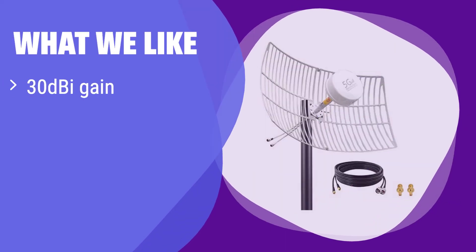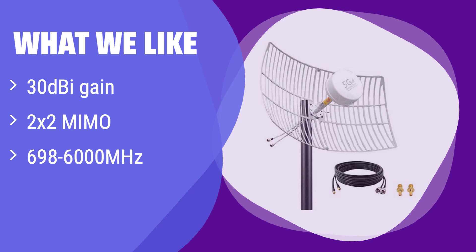What we like: With its high gain and MIMO technology, it delivers superior performance for multiple devices. If you need a powerful antenna to boost your signal in areas with obstructions, this is a great solution. Its wide frequency range ensures compatibility with various devices and carriers.